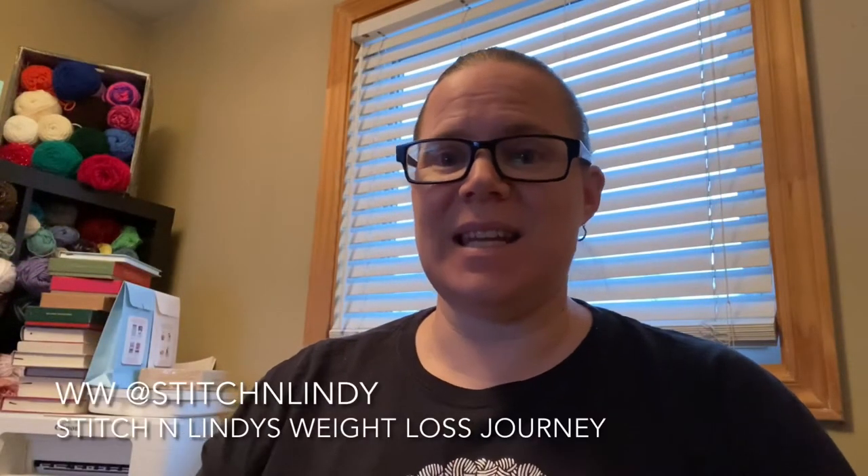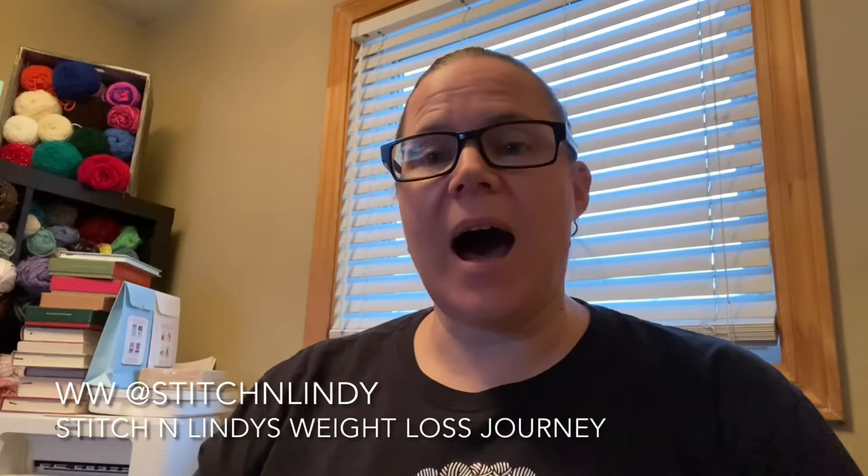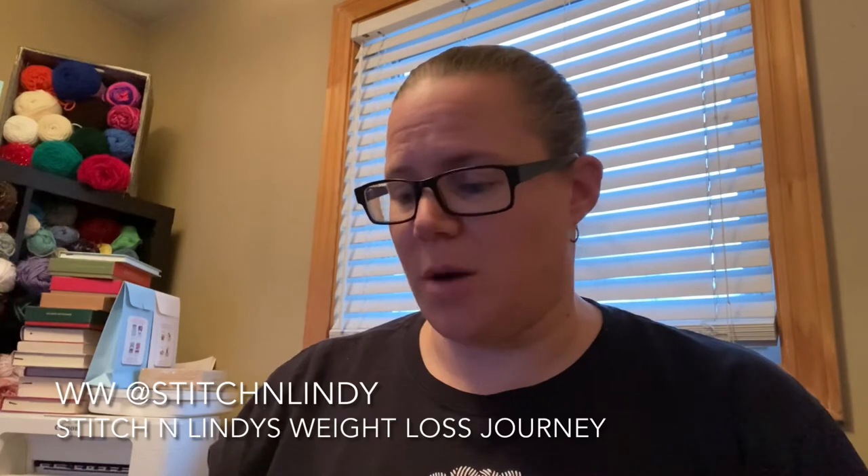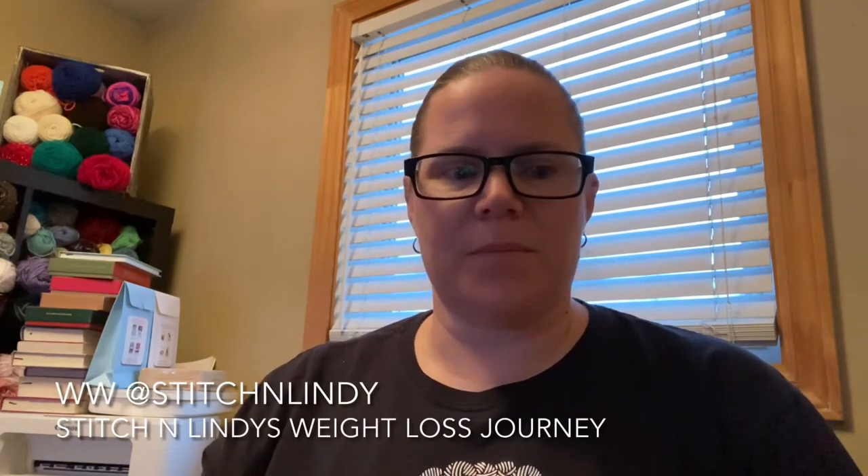Hello everyone, it's Lindy from Stitch and Lindy. I'm coming to show you my new goodies that I got. I did share a picture of the ones I got — these are from the WW shop. I wish these were actually part of WW Wins or the Wellness Wins because these are some really good options and something I've been asking for for a while. The first thing I got was the mask.